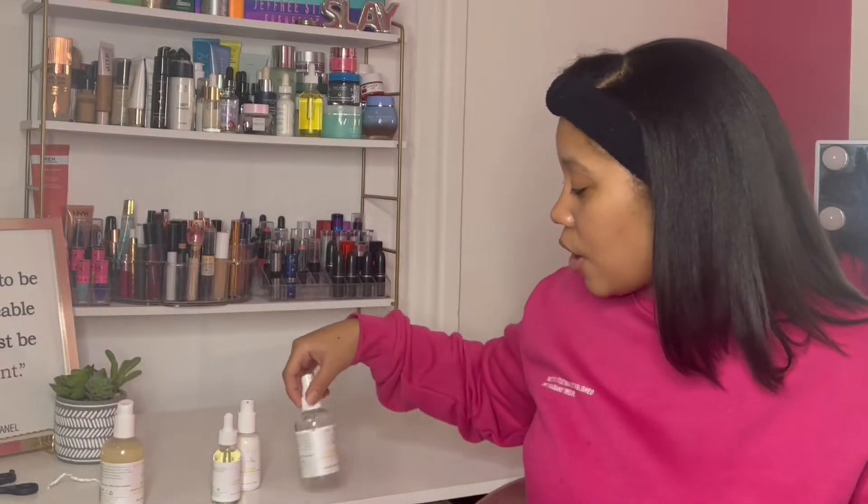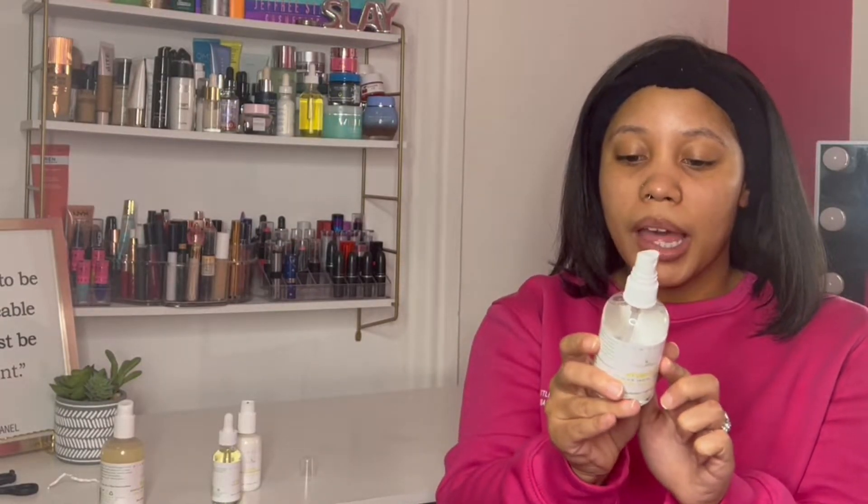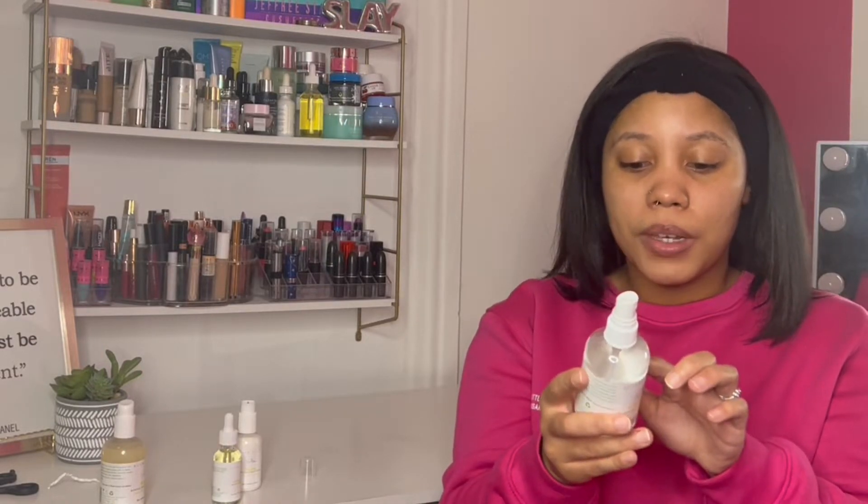Next we are going to go in with our toner. The directions say: after cleansing, apply toner to a cotton pad, wipe and glide across your face and neck areas — and love on your clean, hydrated, dewy finish because why not? Follow with moisturizer and/or oil. I don't have a cotton pad, so I'm just going to spray some on this little makeup eraser and put it on my face that way.